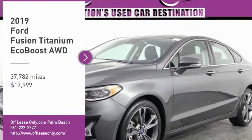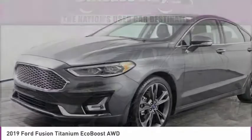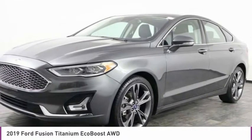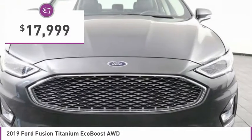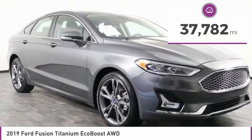You are going to love the 2019 Fusion. You can have both impressive power and great economy in a Fusion, and it is priced below $20,000. This vehicle has less than 40,000 miles.